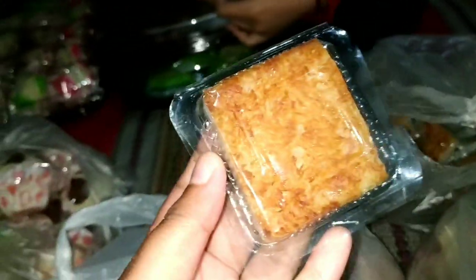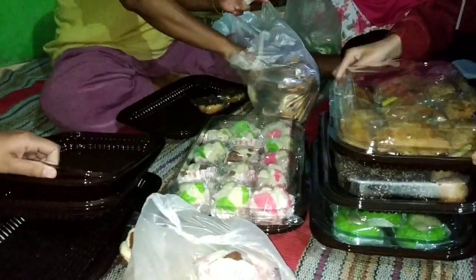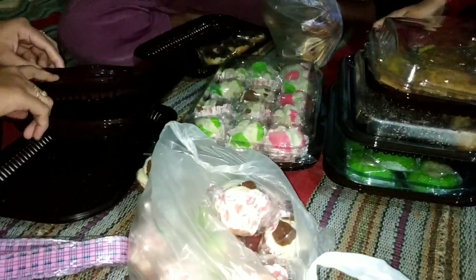Dan ini berbagai macam seserahan yang akan dibawa, seperti makanan jajanan pasar. Ada wajik, kue bolu, ada pastel, dan ini sedang kami tata. Tempatnya seperti ini ya, dan ini macam-macam, jadi mau kami packing.